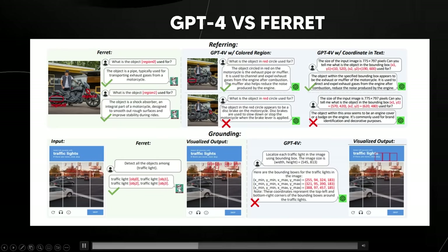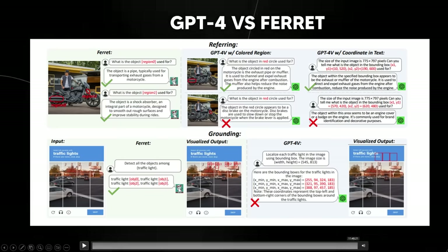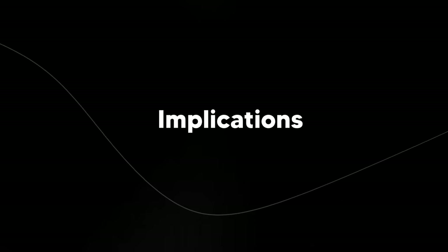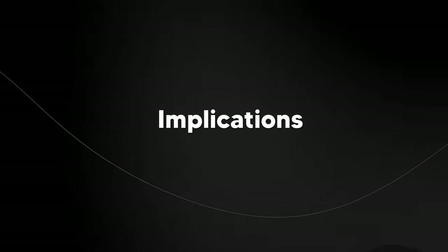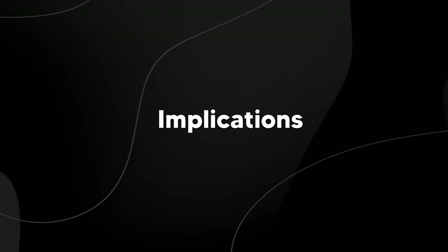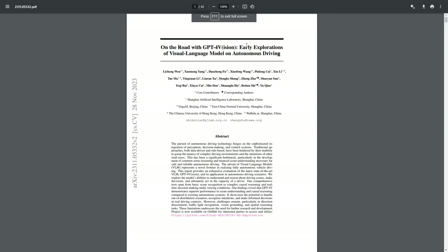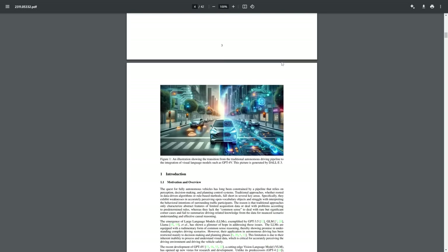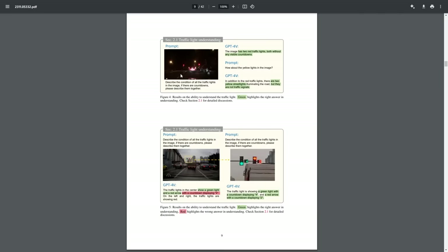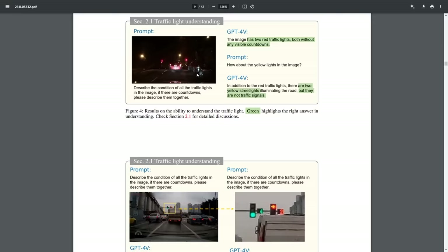This has implications beyond image analysis. There was a paper exploring early use of visual language models for autonomous driving — essentially talking about how you could potentially use GPT-4's vision capabilities for driving on the road. If we have a vision model that is really effective, we might have models that really do help in performing many different tasks they weren't originally trained to do.